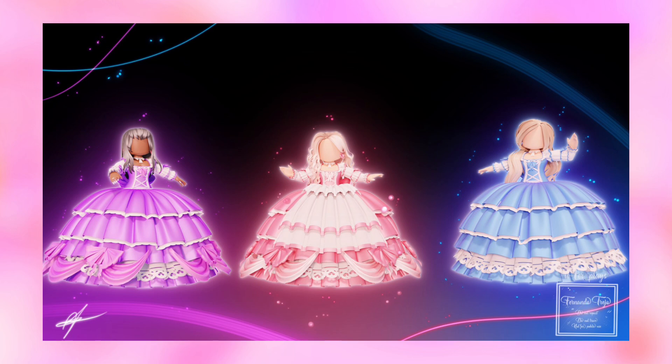So if this set does come, I'm sure ifur plays will rework it since he has improved over the years. I'm sure it will look even nicer, and the skirt, sleeves, and more will have a lot of toggles since Royale High adds tons of toggles to everything.